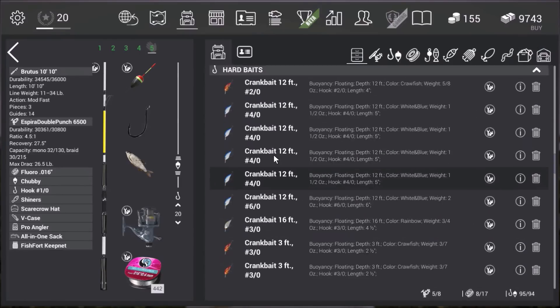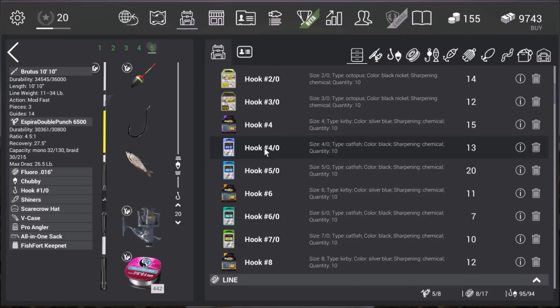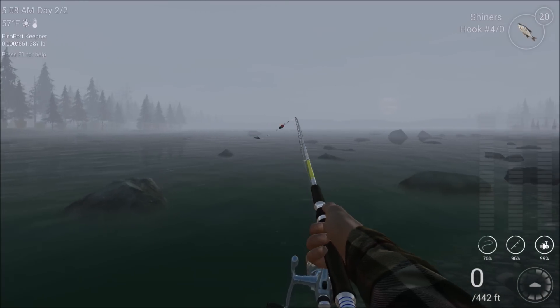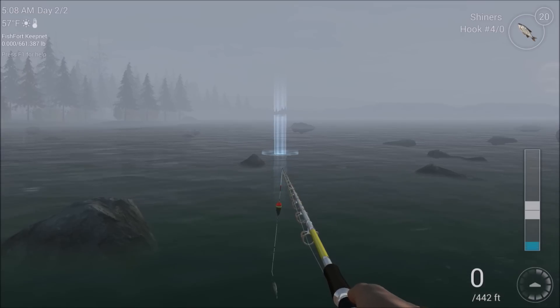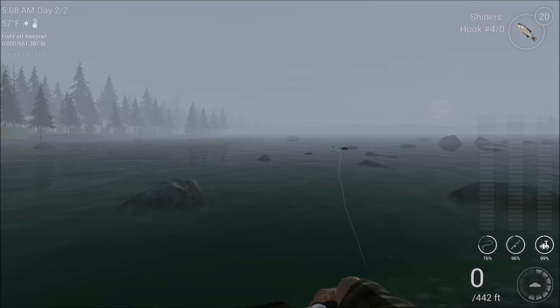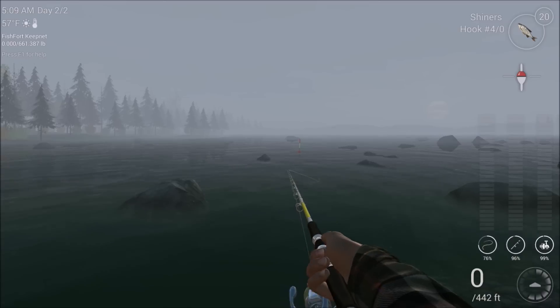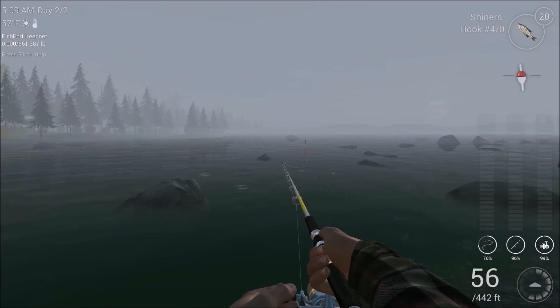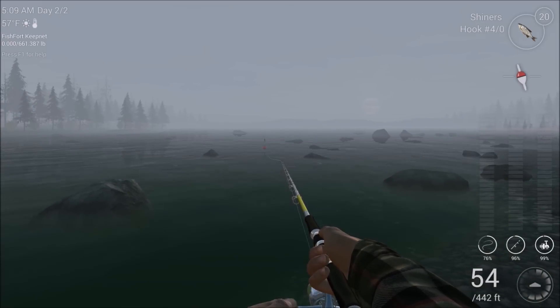I didn't realize I had a smaller hook on here. I'm going to go ahead and switch this to a 4-aught — actually I think this is a 2-aught — because these guys have big mouths. I was fishing for something a little smaller earlier and hadn't switched it back. I think I was fishing for the long-nosed suckers — had peas and 2-aught hooks.